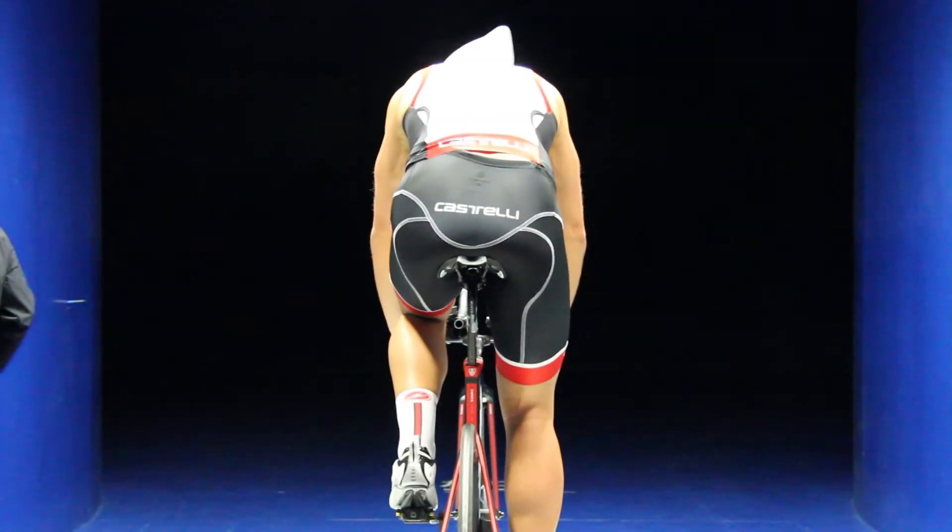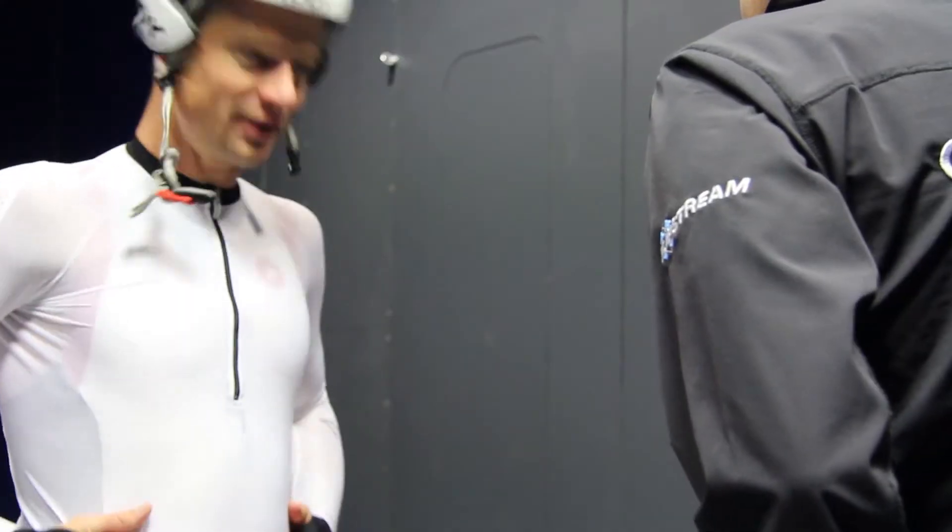It's interesting to start wearing the Castelli clothing this year because it feels far, far more comfortable than other clothing I've worn, and I certainly hope that it's going to feel a lot faster when I race in it later this year.